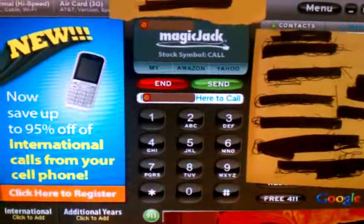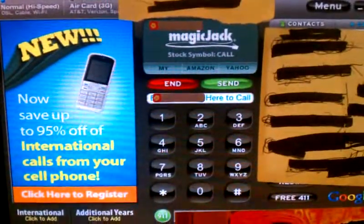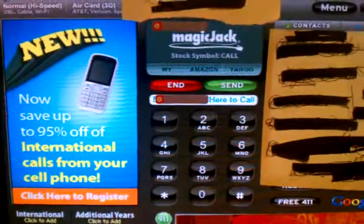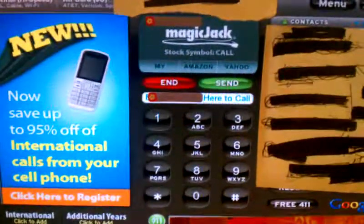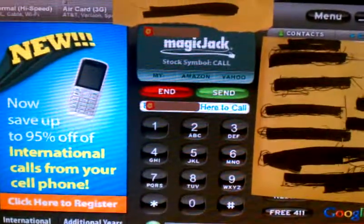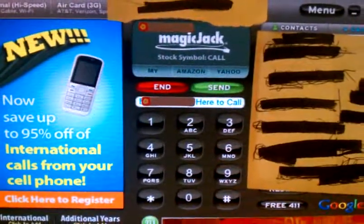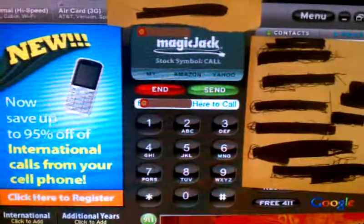I've tried calling local and it works. I've tried calling some 1-800, 866, and 888 numbers and some of them work, some don't. I've called some towns north of me and they work, but I'm having trouble getting into the town next to me, which is where my in-laws live. It's not working and I don't know why, because it's supposed to work for long distance.